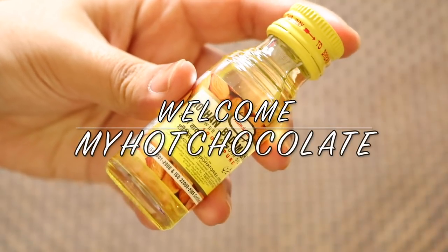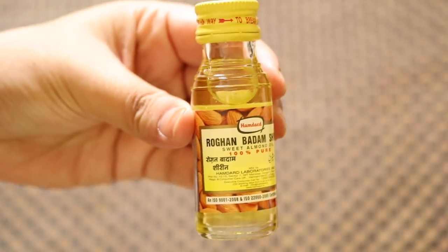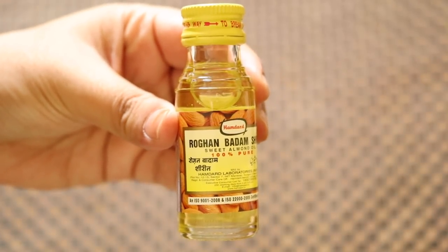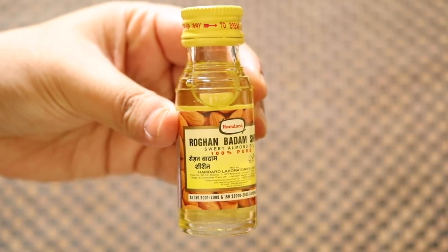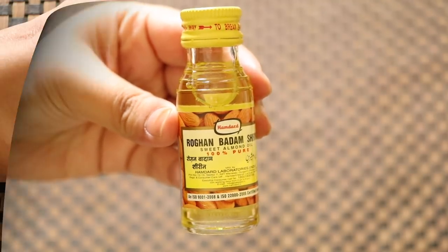Hey guys, welcome back. This is Preeti from My Hot Chocolate, and I hope you guys are doing really well. In today's video I will tell you the benefits of rogan badam oil. This small pack is only 103 rupees but it has lots and lots of benefits. So if you all want to know, then please keep on watching.